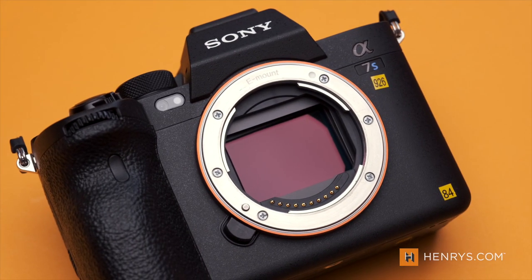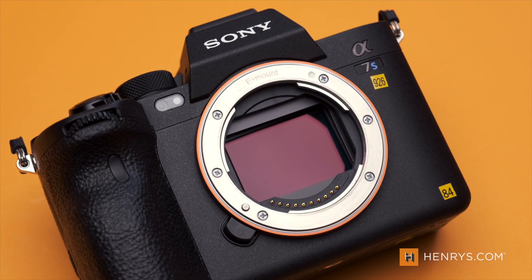Sporting a brand new 12 megapixel sensor, Sony is saying that they can deliver up to 15 stops of dynamic range in their videos, which is absolutely remarkable because this level of dynamic range was typically reserved for cinema cameras.